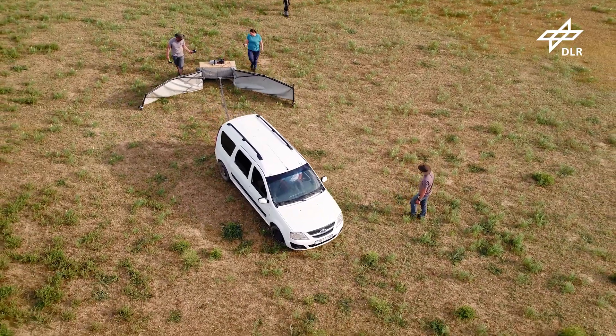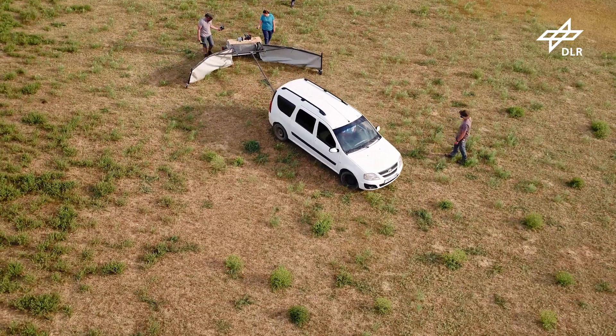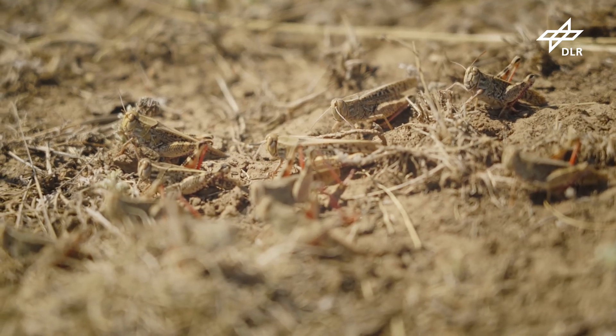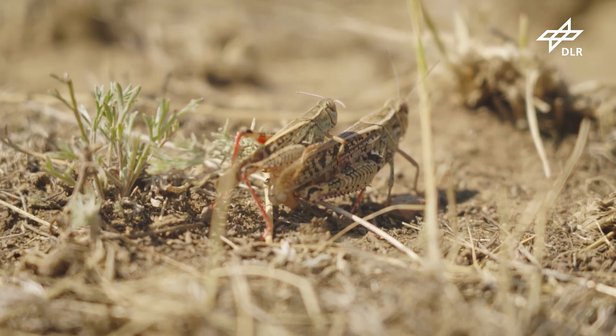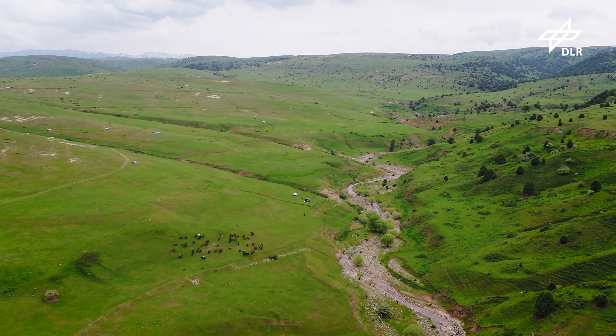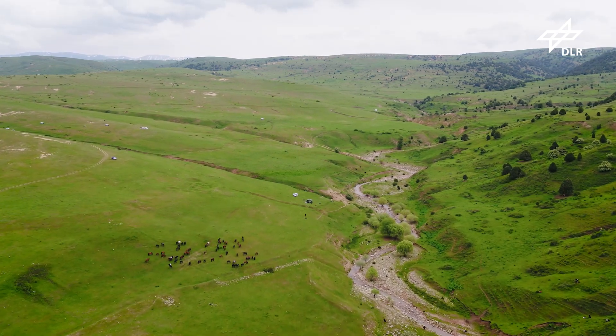Fighting locusts with a high-voltage grid is not a better way — it's a different way. The experimental idea is to prevent an upsurge of locusts. There is no total extermination, but a certain population reduction. For example, in nature reserves where no insecticides are allowed, this method might provide an alternative solution.